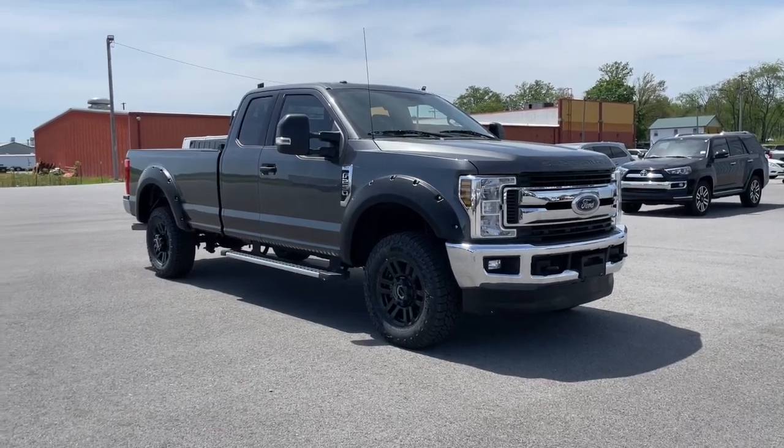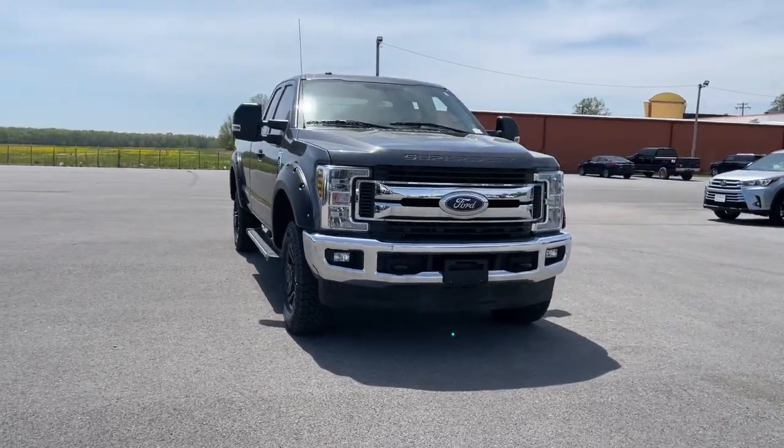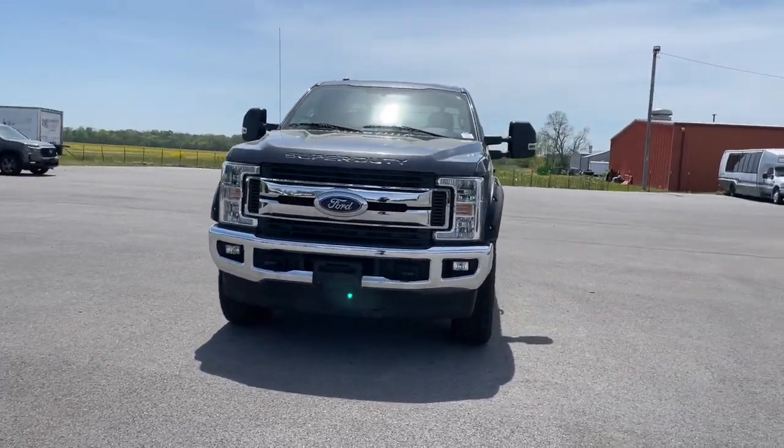Enjoy the view of this 2019 Ford F-250. With less than 30,000 miles on the odometer, this vehicle provides excellent value.